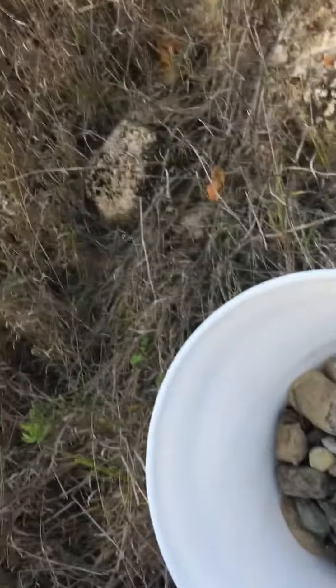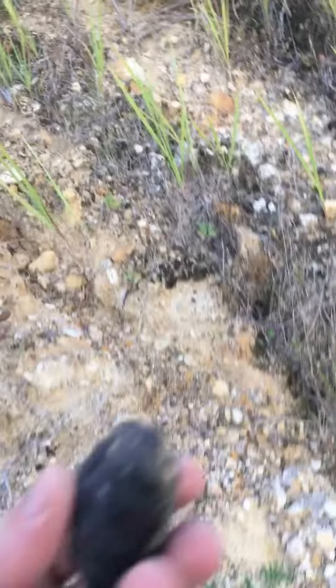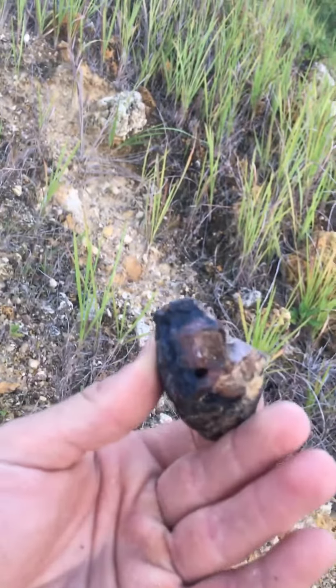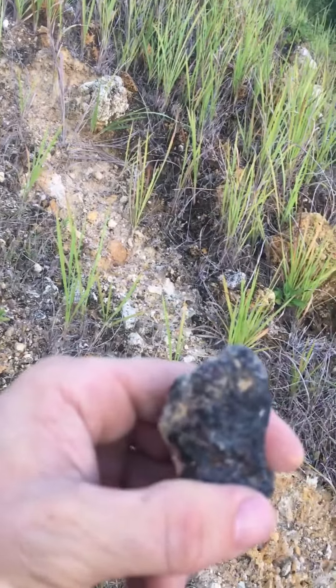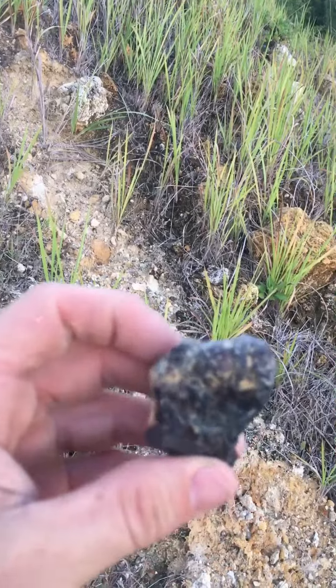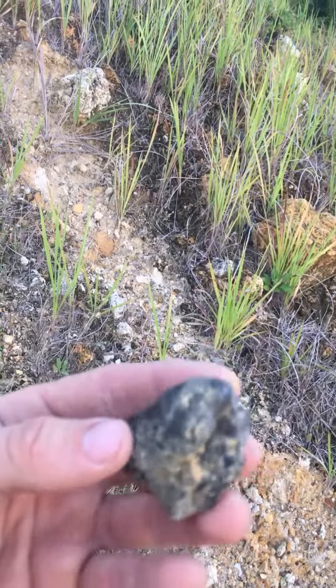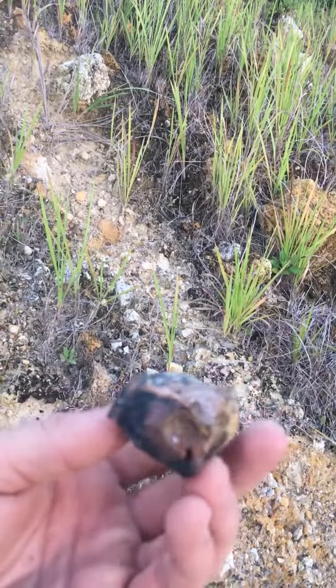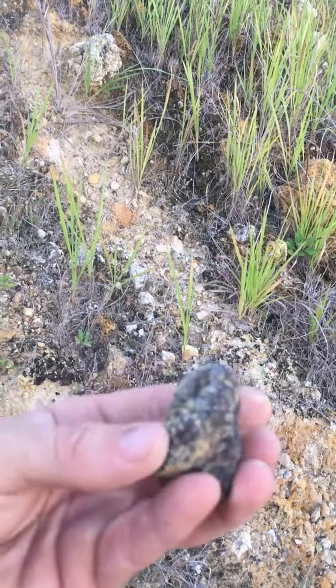We just found something else really cool. Look at that — that's a tooth! Wonder what kind of animal... three-toed horse tooth? Sloth? Mammoth? Oh man, that's a cool tooth right there — intact, full tooth.